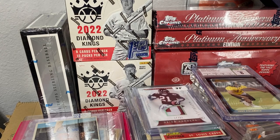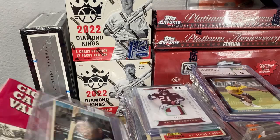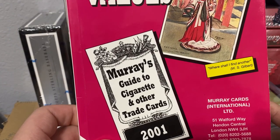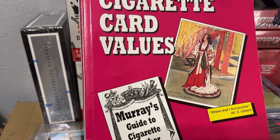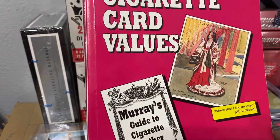First, I got this from the card show — subscriber of the channel Kevin gave it to me. It's an old cigarette card value guide, really cool because now I can start looking and learning about different sets I don't know about. The prices go all the way back to 2001 so don't trust the prices, but it'll tell me what cards are rarer — a really good research tool.